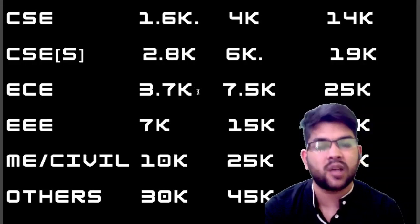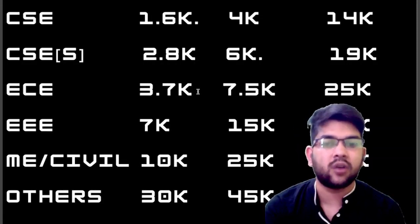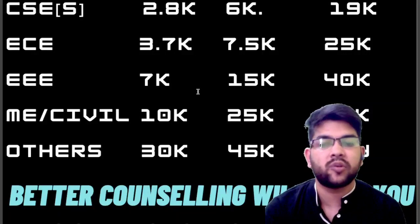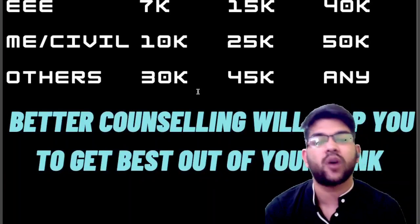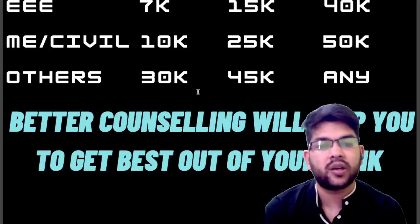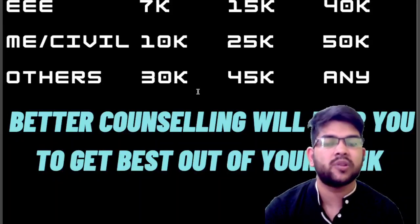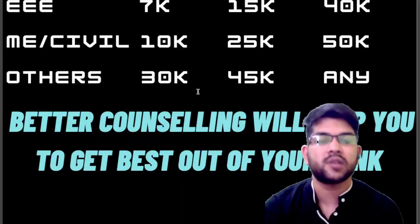I will also be providing you separate college-wise cutoffs for each branch for top 25 colleges, what you can expect for this year's KCET counseling. So thanks for watching this video. Please try to subscribe. Better counseling will help you get the best out of your rank, so please consider this during the counseling process. I am here to help you for everything from now up to your admission is done. You can contact me anytime through Instagram or WhatsApp — nominal charges are applicable — for counseling guidance across VITEEE, AEEE, COMEDK, Manipal, JEE Main, and JEE Advanced.